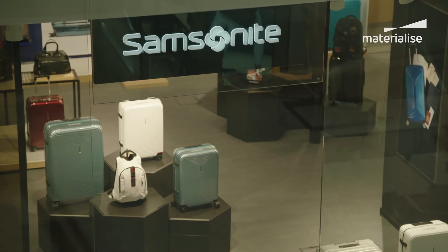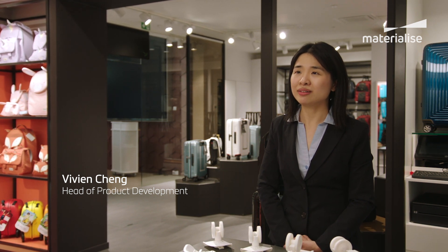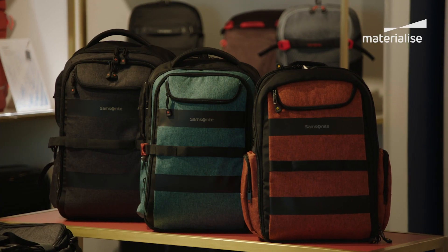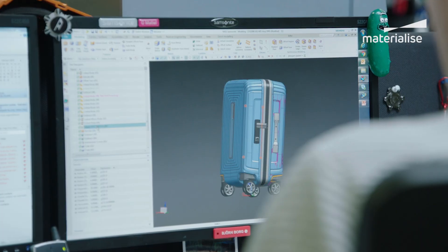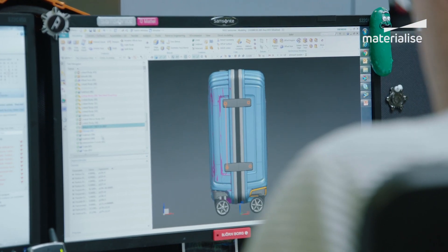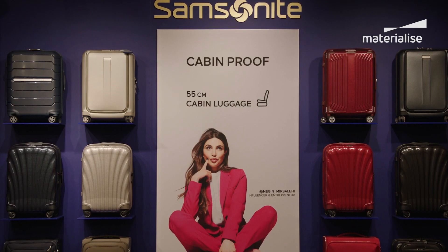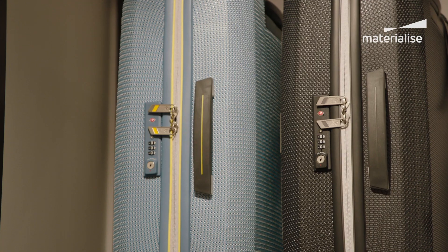Samsonite is an innovator and a trendsetter in the luggage industry. Our products need to be super strong as well as lightweight, durable, and user-friendly. 3D printing technology helps us to make the right decisions and bring the right design onto the market faster, and meet the expectations from consumers better.